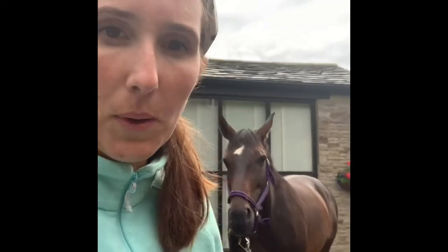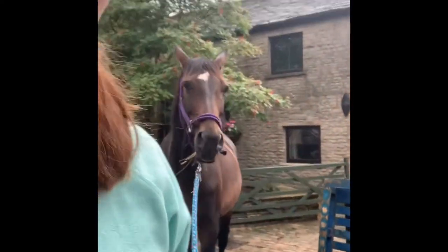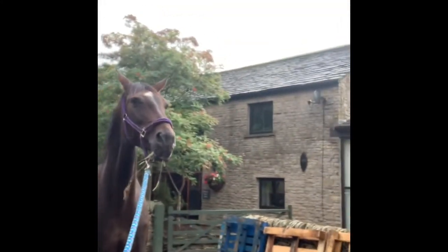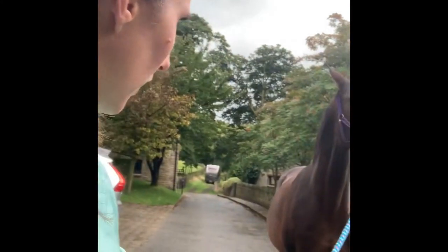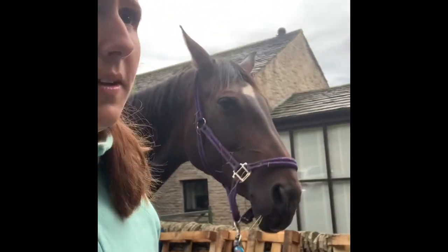Everything is a bit calmer with the light off. We're going to take Rosie to the field — she's going in with two others she knows well. At the moment she seems utterly unfazed by leaving her baby, but as it starts to get a bit more vocal she's bound to be concerned. Come on darling, walk on — what a good girl.